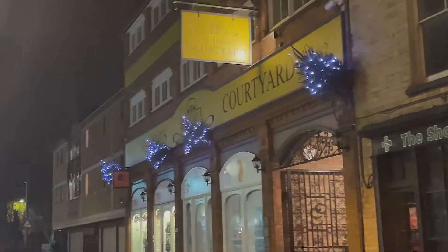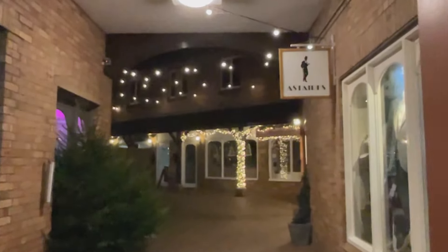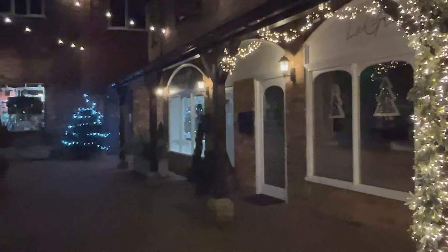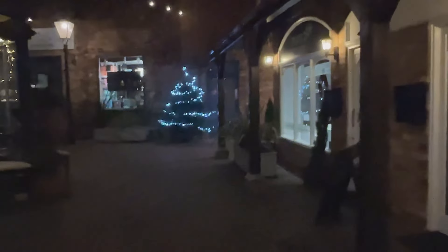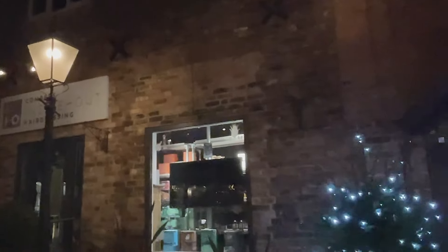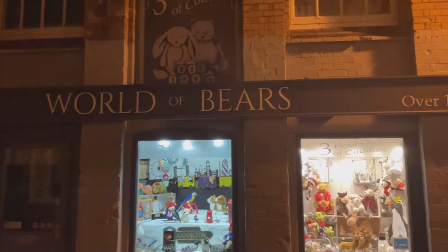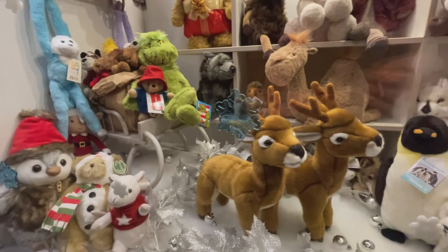This is St. James Courtyard — beautiful sparkling Christmas trees. It's lovely down here. I love this shop — the World of Bears. Over 18,000 cuddles in stock!